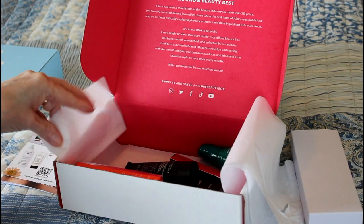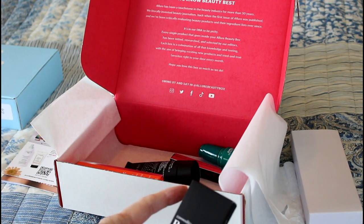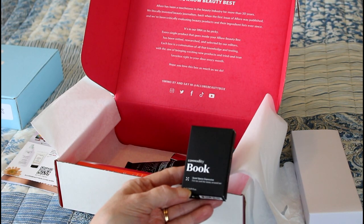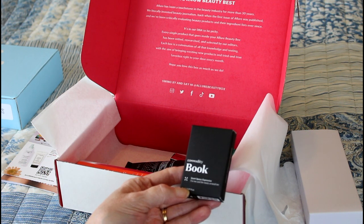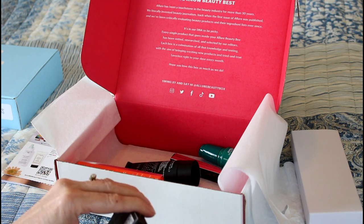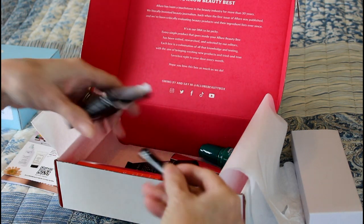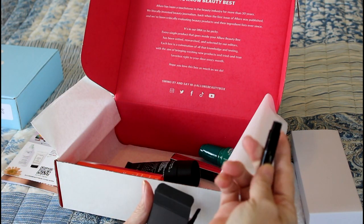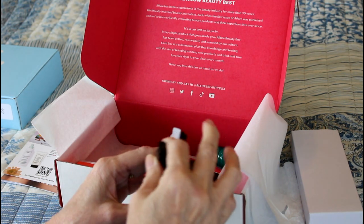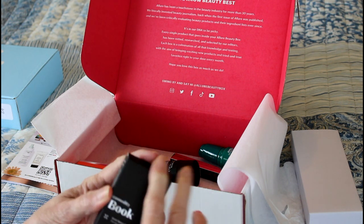Next is a sample — this is a Commodity Book scent, 'Expressive, for me and the many around me,' whatever that means. It's just a little cologne sample but it's actually a pretty good-sized little cologne sample. As I said when opening the Walmart box, I really don't mind getting cologne samples because I do use them.